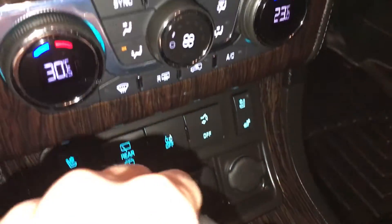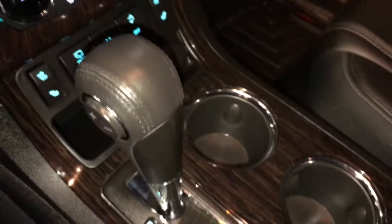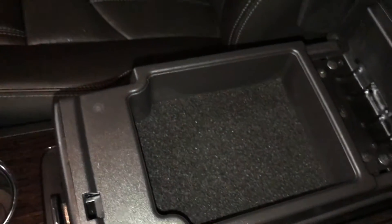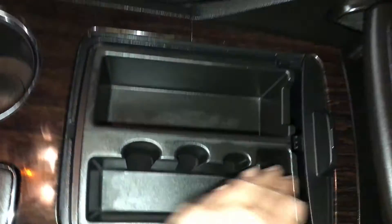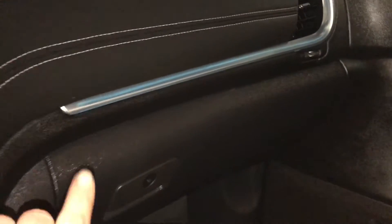Heated and ventilated front seats with three settings. USB input, power outlets, and auxiliary input is up here. Shift knob and good storage underneath the armrest — it slides back. Lift this up and there are other power outlets. You have ambient lighting that you can turn on and off. Lockable glove compartment.